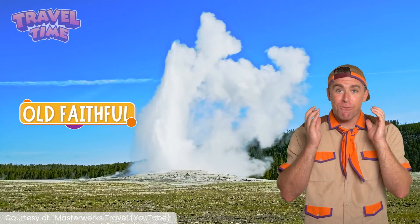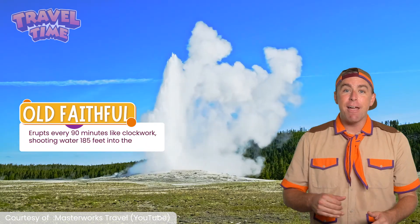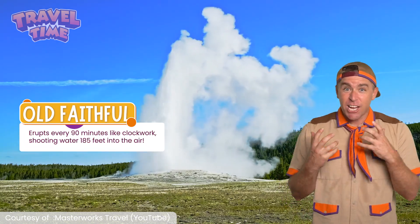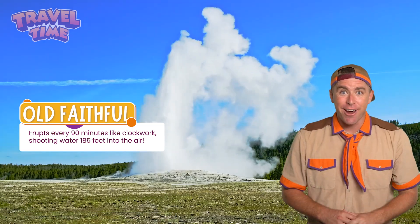Old Faithful — the most famous geyser in the world. It erupts every 90 minutes like clockwork, shooting water 185 feet into the air.